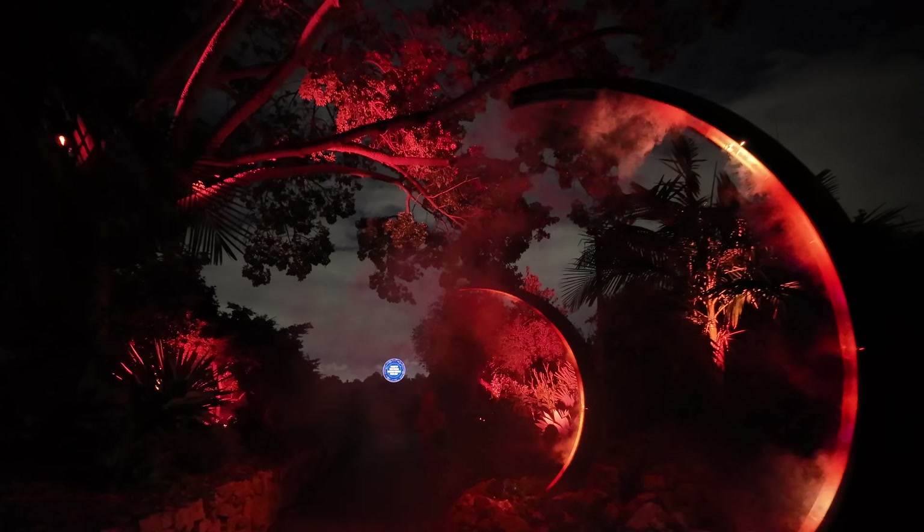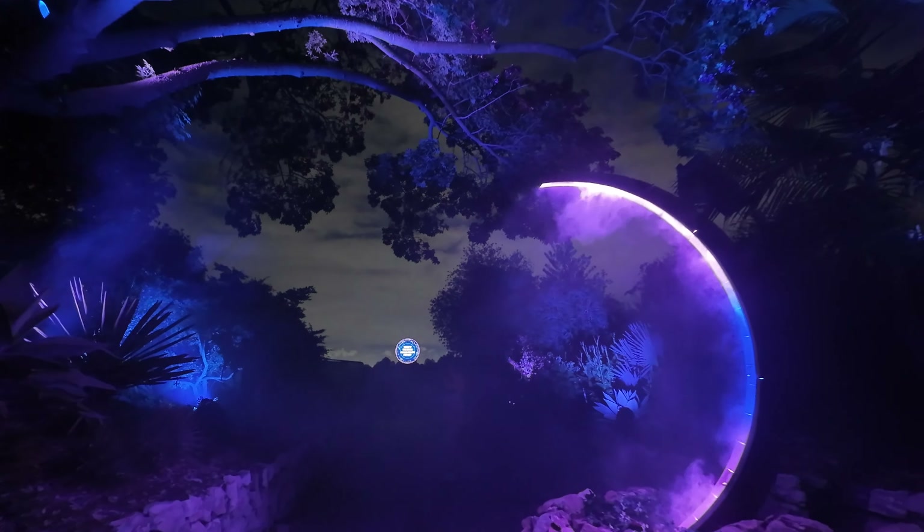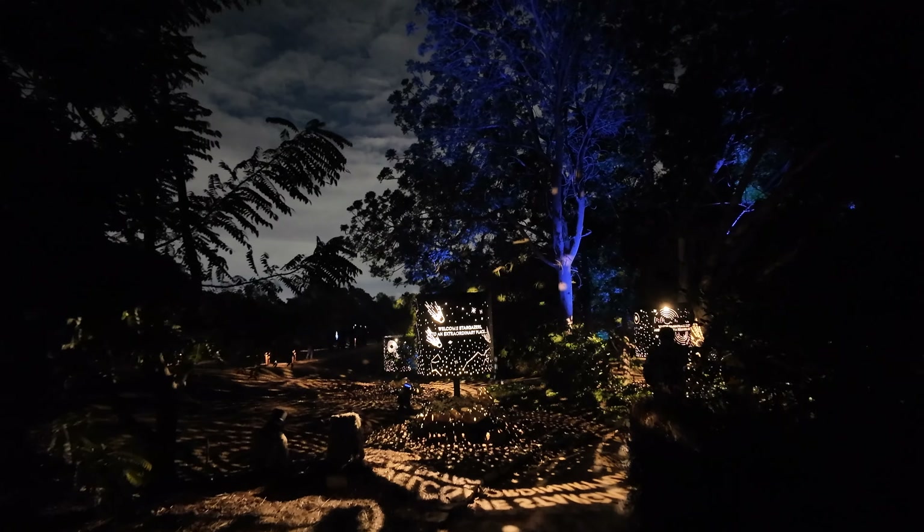As you come in, the first thing you see is this Astralumina Archway, which brings you out kind of into space. This is a whole spacey, science fiction themed show and it goes through about nine different lands.